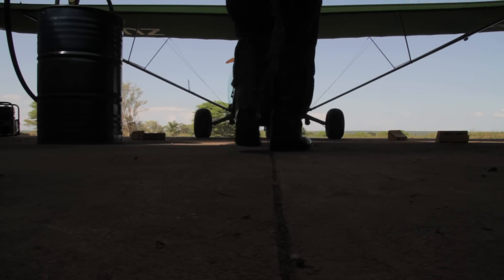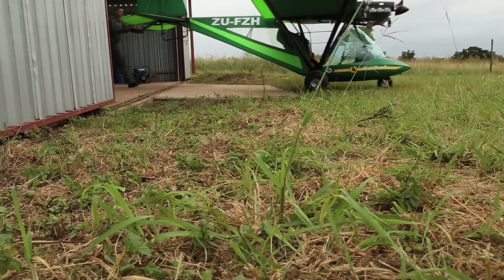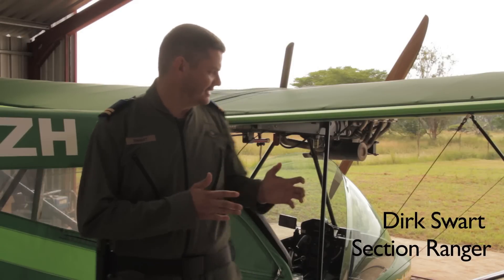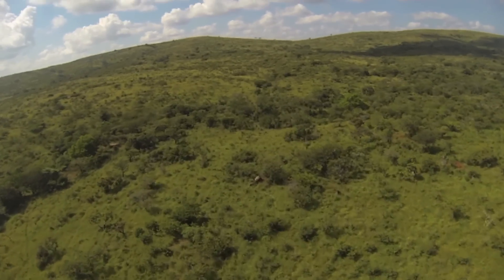The Bat Hawk is a light sport aircraft. We use it for surveillance in Hluhluwe-iMfolozi Park, mainly for the protection of our rhino population and also for other management tasks in the reserve. With a Bat Hawk-like aircraft, you can see it's quite a small plane. It's very useful because it can fly low and slow, and that's what you need. It's really a platform for spotting and monitoring from the air.